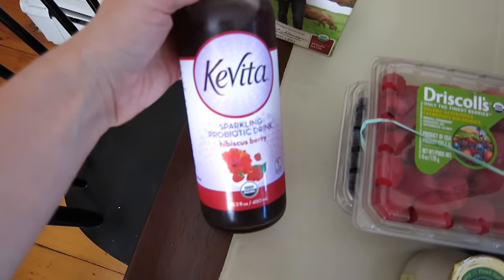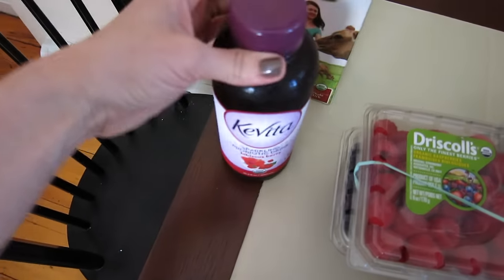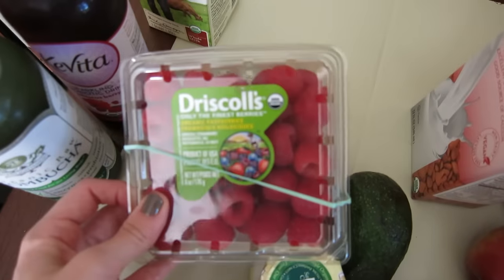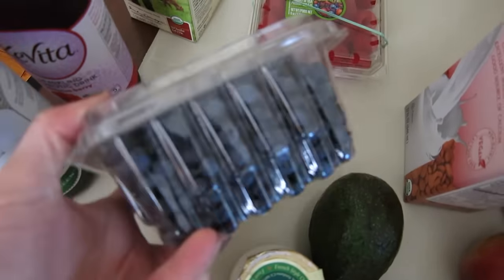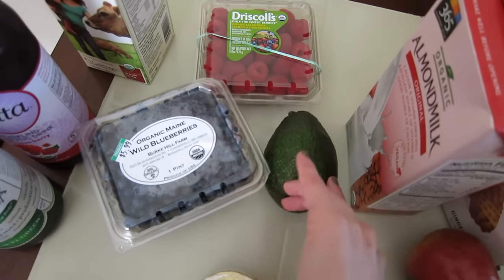I got a Kevita sparkling probiotic drink in hibiscus berry. Over here I got my favorite organic raw kombucha in multigreen. Some organic raspberries and some local organic wild blueberries — I was so excited to see these. And avocado; I usually have that on toast in the mornings.